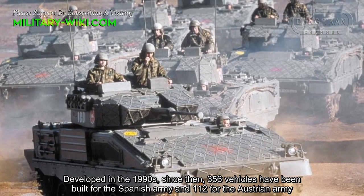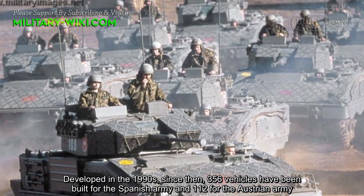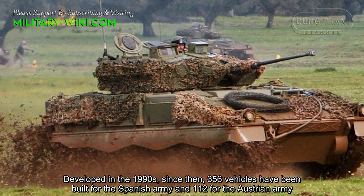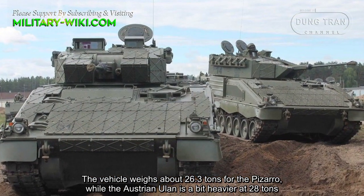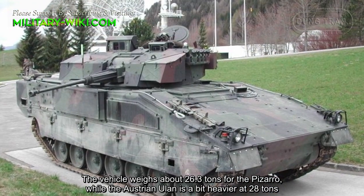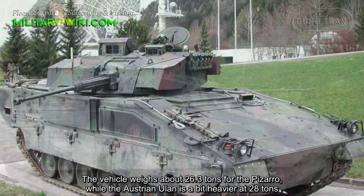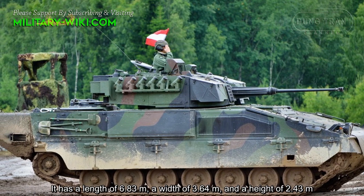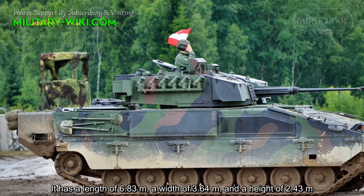Development began in the 1990s. Since then, 356 vehicles have been built for the Spanish army and 112 for the Austrian army. The vehicle weighs about 26.3 tons for the Pizarro, while the Austrian Ulan is a bit heavier at 28 tons. It has a length of 6.83 meters, a width of 3.64 meters, and a height of 2.43 meters.